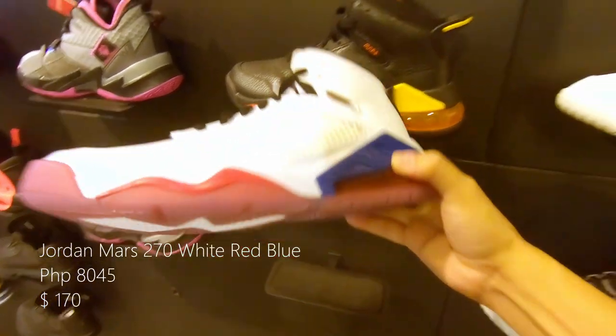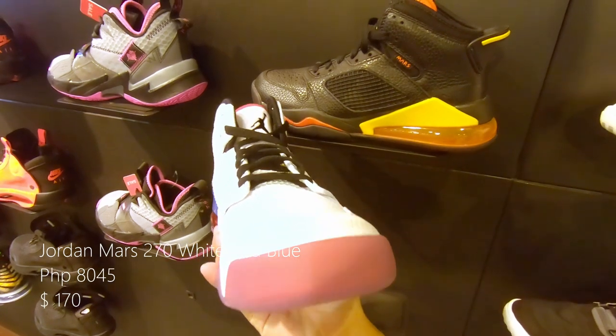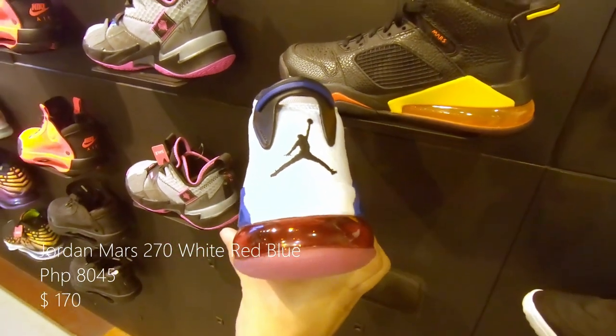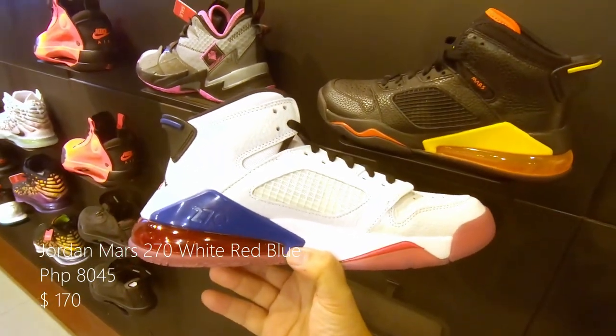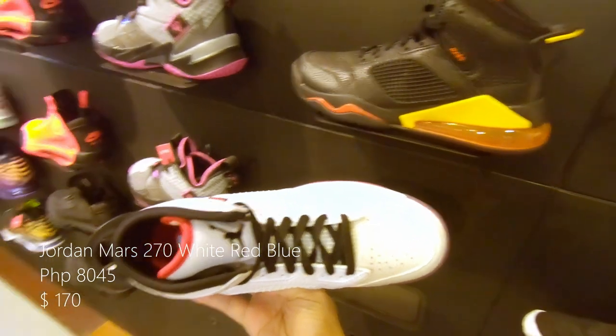Now this is the Jordan Mars 270, with white leather upper and red and blue midsole. The sole is made with a 270 air unit. Retails at 8,045 pesos or $170 US.